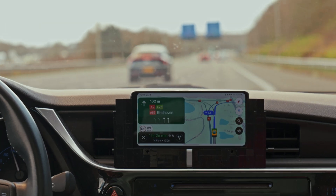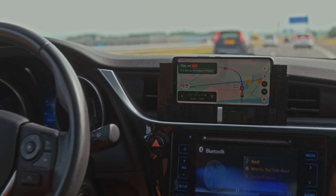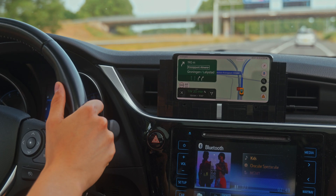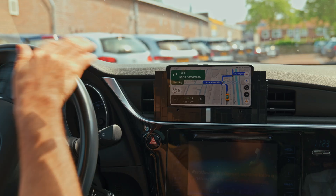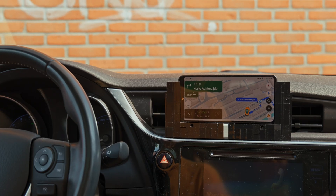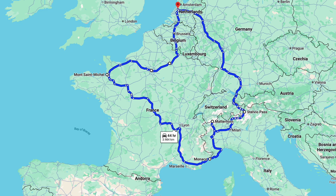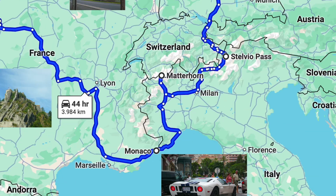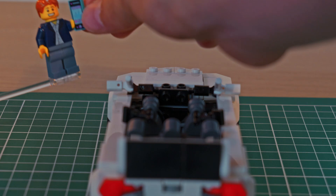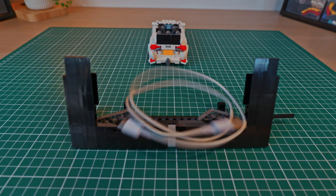At first I thought it might snap off or break into pieces at some point, but instead I ended up using this design for about a year, and I never had a single issue with its solidity. However, there was one major drawback to this design: I couldn't charge my phone while it was in the dock. And in a few weeks I had a road trip throughout the whole of Europe planned, where navigation is essential, so I need a way to charge my phone, preferably with an automated mechanism.